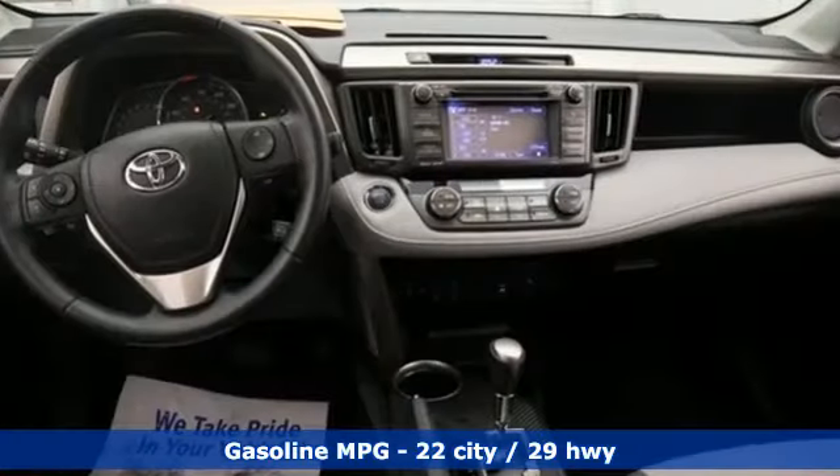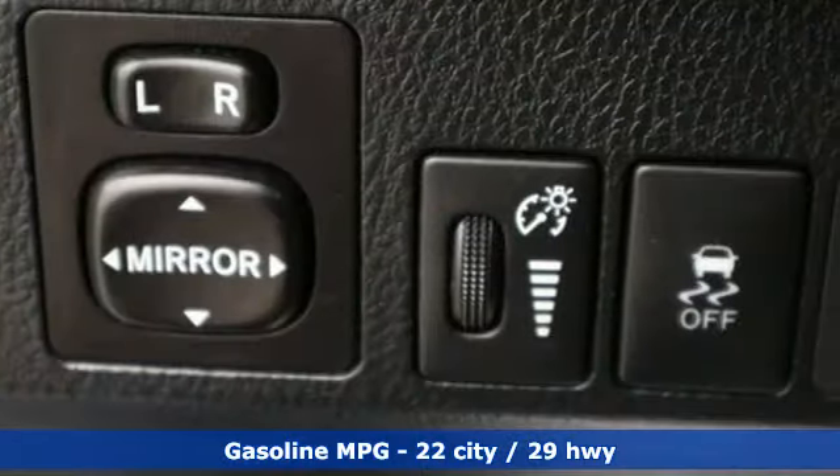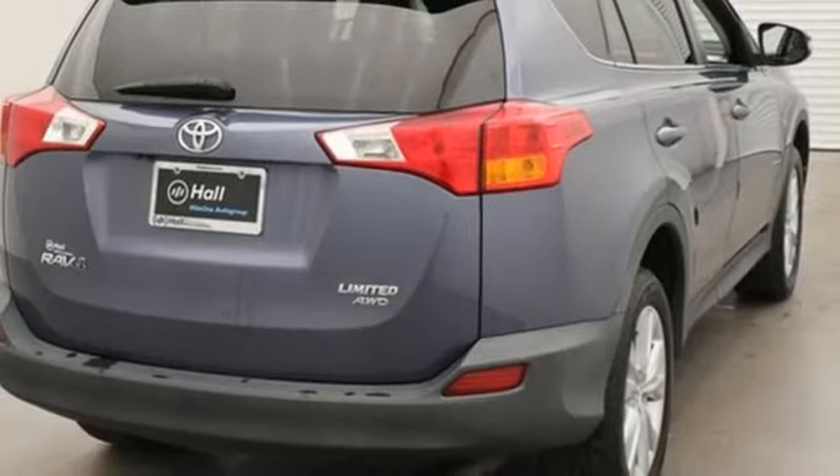Automatic transmission, dual zone climate control, streaming audio, auto dimming rear view mirror, front heated bucket seats, power heated mirrors.